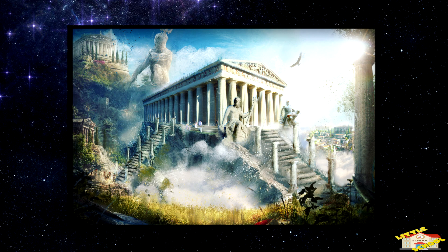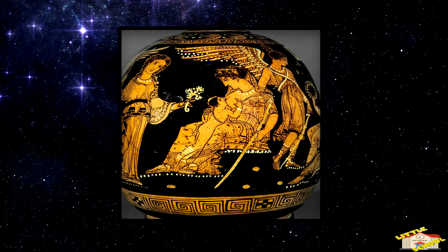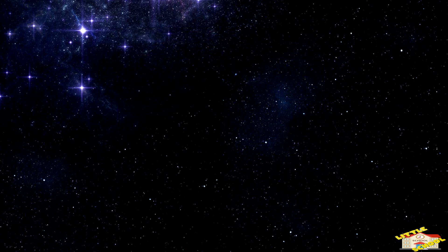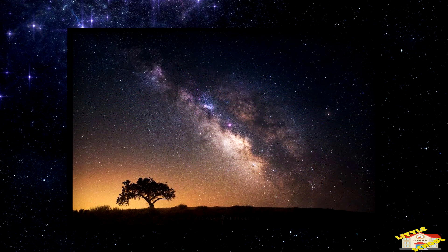The name Milky Way comes from an ancient Greek legend. In Greek mythology, the Milky Way is said to have formed when Hera was tricked into nursing the infant Heracles. When Hera realized she was breastfeeding a child that was not her own, she pushed him away, and her divine milk sprayed across the heavens, creating the Milky Way.